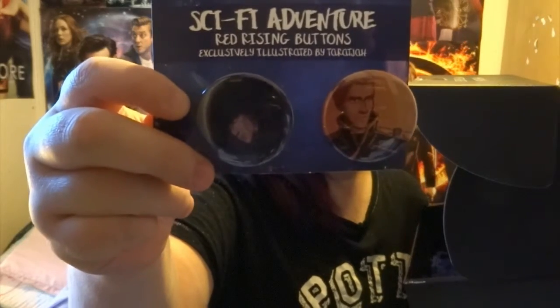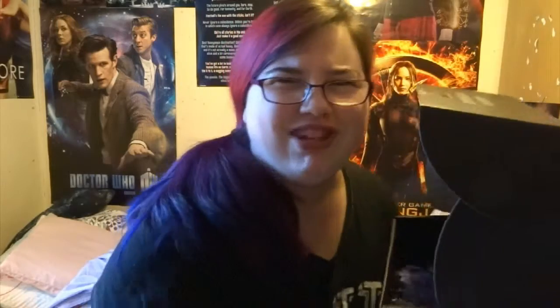There's some Buttons — Sci-Fi Adventure Red Rising Buttons, exclusively illustrated by Tara Jha. I haven't read Red Rising yet. Actually, I have the first two books but I haven't read them yet. It's ridiculous, I really should.